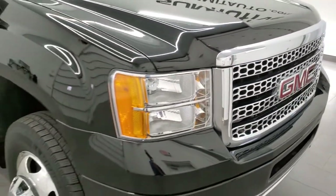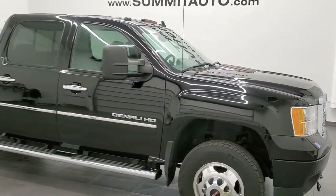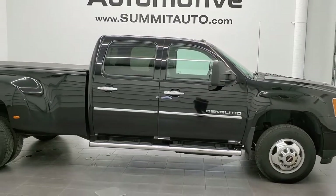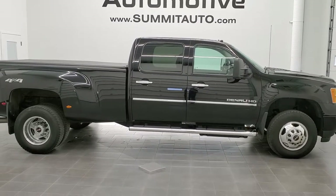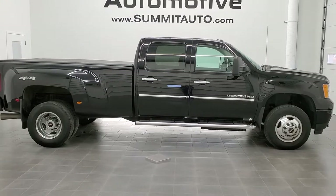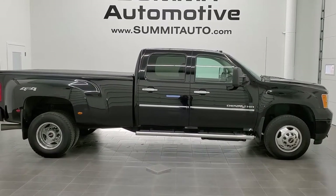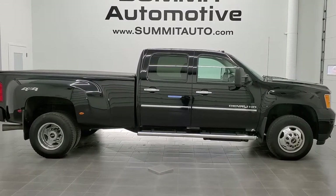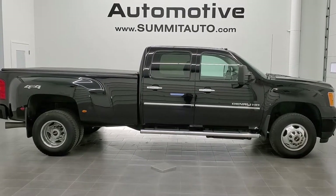I would highly recommend this truck from a quality and condition standpoint. To see more pictures of this truck or one of our other 450 new and used cars, trucks, SUVs, minivans, Wranglers, half-tons, three-quarter-tons, one-tons — you name it, we got it — go to www.summitauto.com. Full pictures and descriptions of every single vehicle from two locations, all at summitauto.com. For more HD videos, go to youtube.com/summitauto. Remember to like, subscribe, share, and click the bell notifications on our YouTube channel.